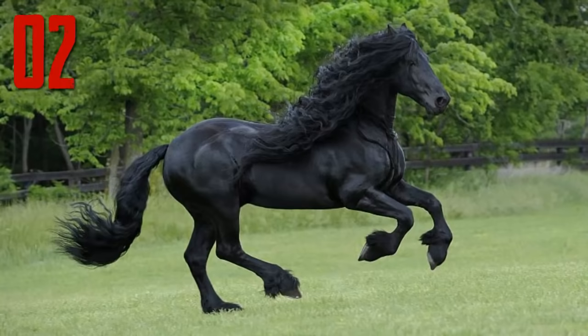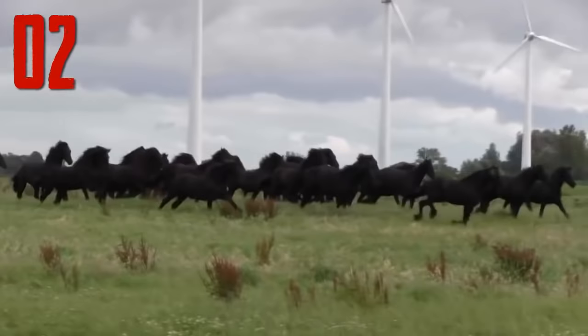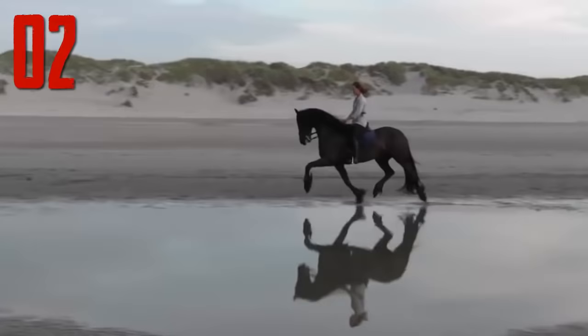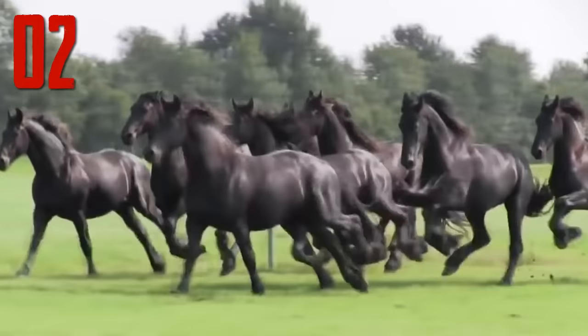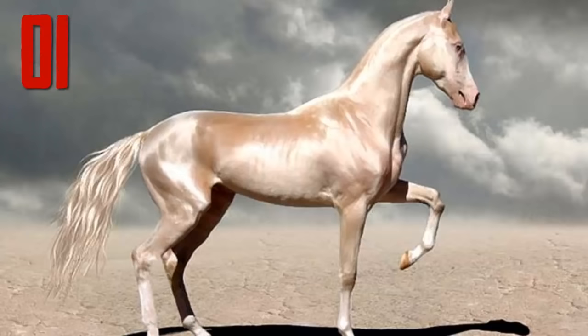Number 2: Friesian Horse. The Friesian is a horse breed originating in Friesland in the Netherlands. Although the conformation of the breed resembles that of a light draft horse, Friesians are graceful and nimble for their size. It is believed that during the Middle Ages, ancestors of Friesian horses were in great demand as war horses throughout continental Europe, as their size enabled them to carry a knight in armour. Though the breed nearly became extinct on more than one occasion, the modern-day Friesian horse is growing in numbers and popularity, both used in harness and under saddle.